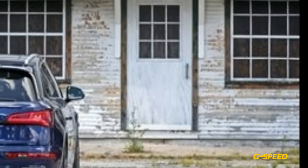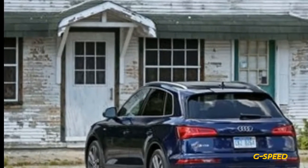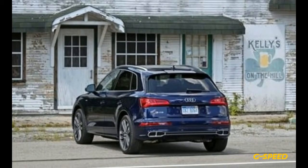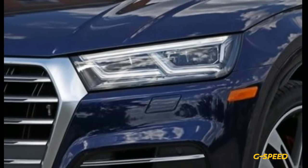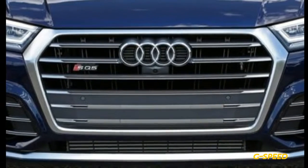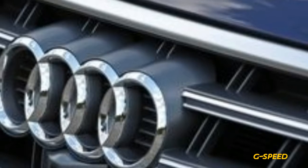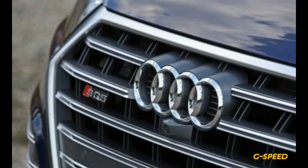Audi's trim lineup is as clear as Starbucks' sizing, with the baseline being the Premium Plus. For $55,275, the SQ5 is a pretty standard luxury offering with leather seats, heated up front, Bluetooth, proximity entry, and a huge sunroof. Upgrading to the $4,200 Prestige trim, as on our test car, brings navigation.